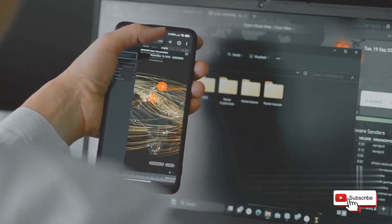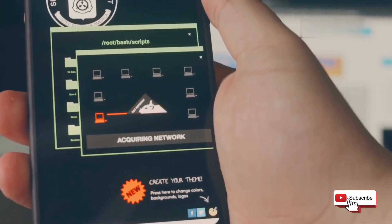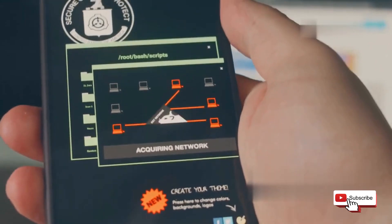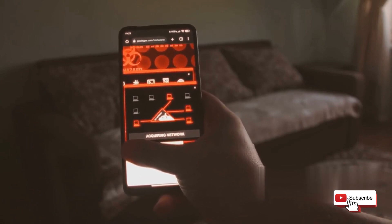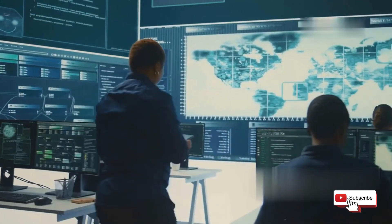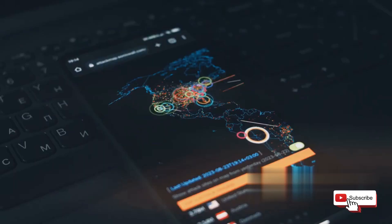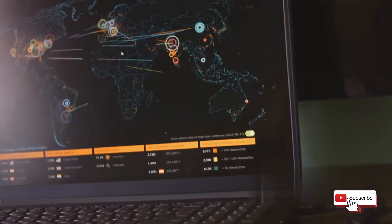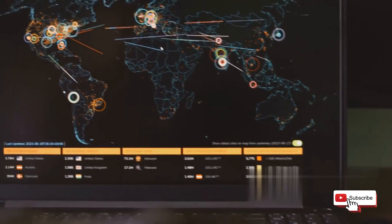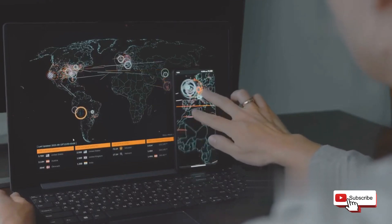Next up is Network Mapper, an app that provides advanced network scanning tools right on your mobile device. Imagine having the power to scan and analyze your entire network infrastructure from the palm of your hand. Network Mapper — or Nmap as it's commonly known — is a staple in the cybersecurity world. It's trusted by professionals for its reliability and comprehensive scanning capabilities. Nmap can perform a variety of scans, from simple ping sweeps to more complex port scans. It allows you to create a detailed map of a network, identifying all connected devices, their IP addresses, open ports, and even the operating systems they're running.